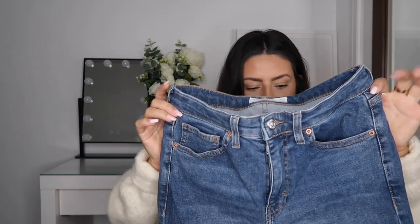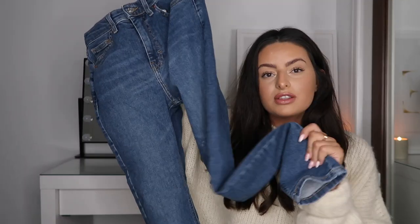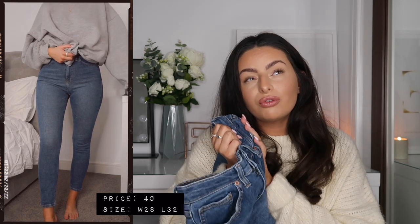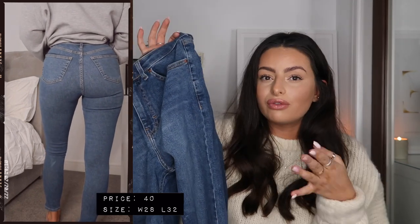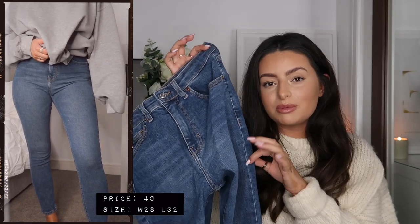My second most worn pair are also Topshop Jamie jeans — the only difference is they don't have the frayed hem at the bottom. These are the first ones I picked up and the style I've worn the longest. I think I've gone through only two pairs over around four or five years, so they last quite a long time. Levi's would last longer but they're pushing £100, and I just can't justify that. Topshop jeans are a little overpriced too — I think around £38 to £42.